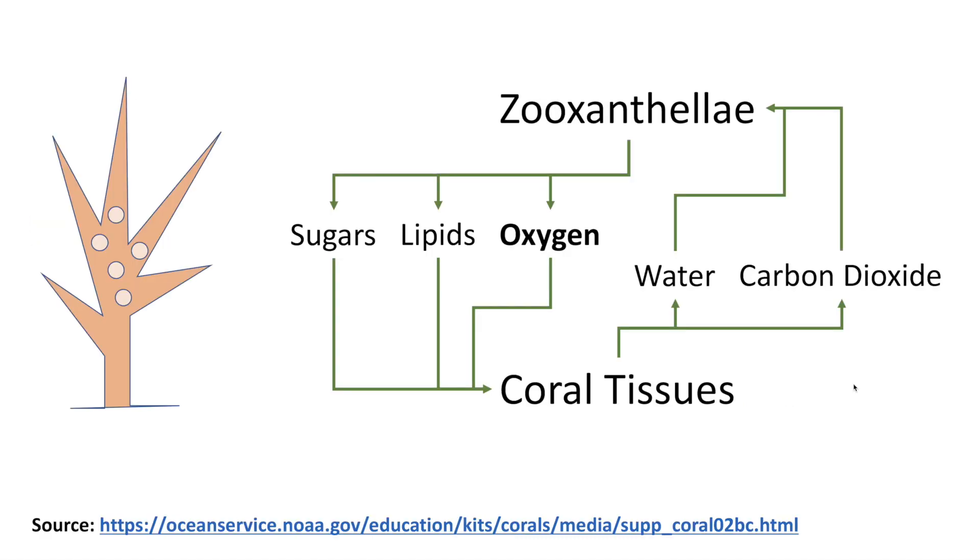We're going to start with a summary of the relationship between zooxanthellae and coral tissues. Here's an example of Acropora with its zooxanthellae, which is a type of algae. The coral is able to feed with its polyps, but the zooxanthellae within the coral through photosynthesis is able to generate sugars, lipids, and oxygen, which are shared with the coral. The coral in turn passes water and carbon dioxide to the zooxanthellae — this is considered a symbiotic mutualistic interaction.